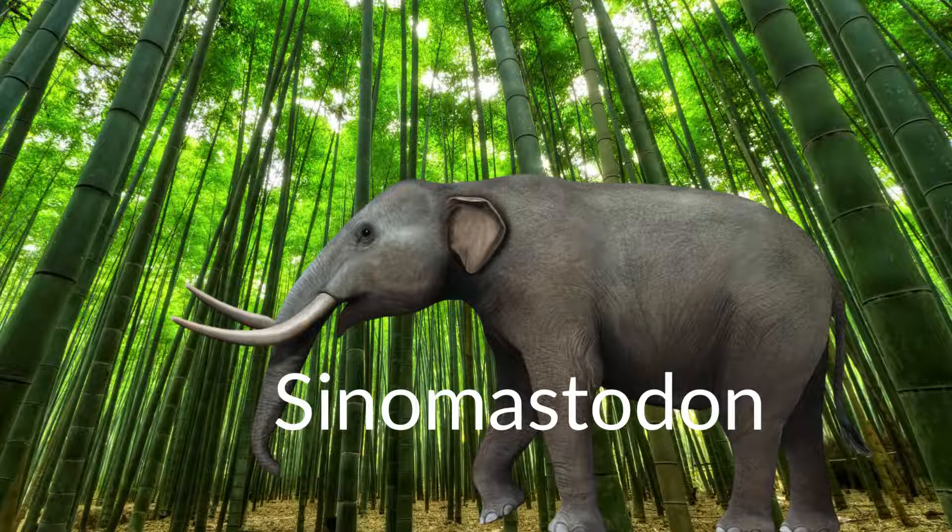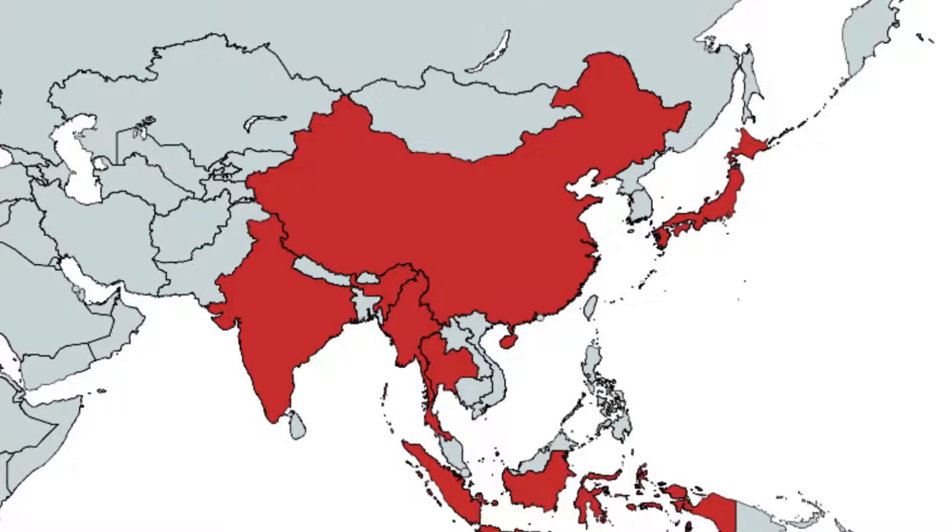Eventually, more recognisable genera would begin to emerge, which could be seen in Sinomastodon, appearing in the late Miocene and dying out in the early Pleistocene. Sinomastodon remains are known from China, Japan, Thailand, Myanmar, and Indonesia, and they possibly lived in India, making it one of the most widespread genera of proboscideans at the time.